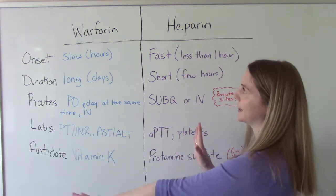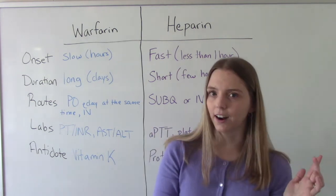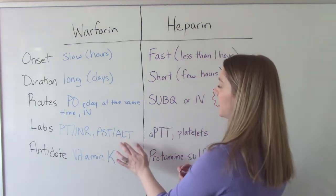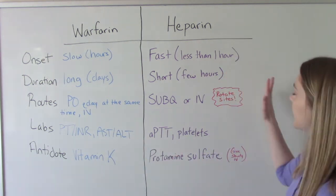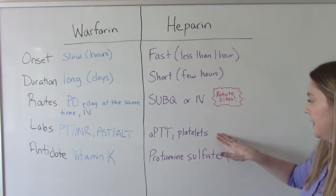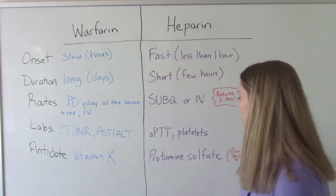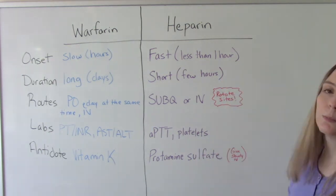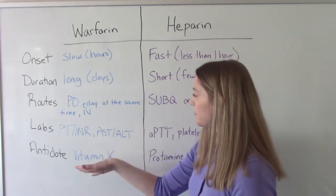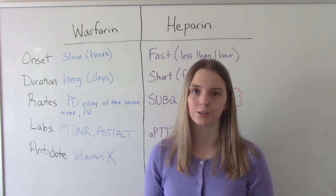When it comes to important lab values, for warfarin the big ones are PT, INR, and liver function studies — AST and ALT. For heparin, it's APTT and platelets. We'll talk shortly about heparin-induced thrombocytopenia, which is why platelet count matters so much with heparin. There are also separate videos on PT-INR and PTT linked below.